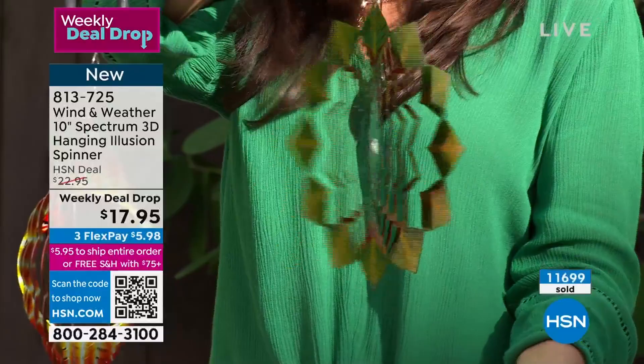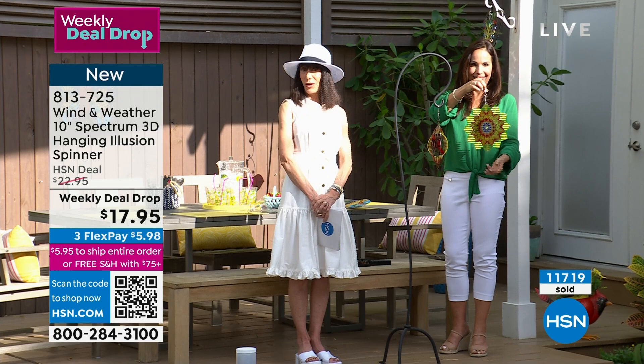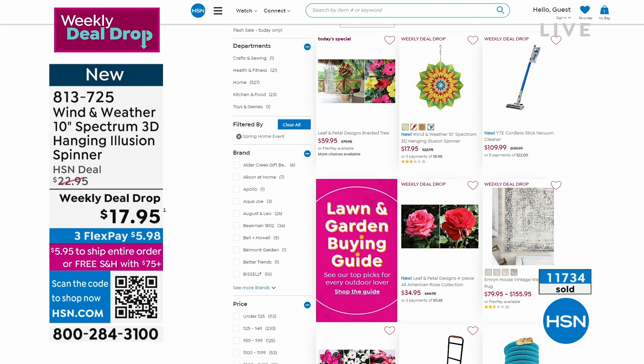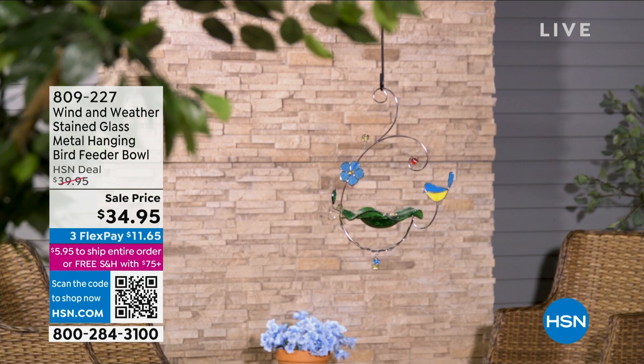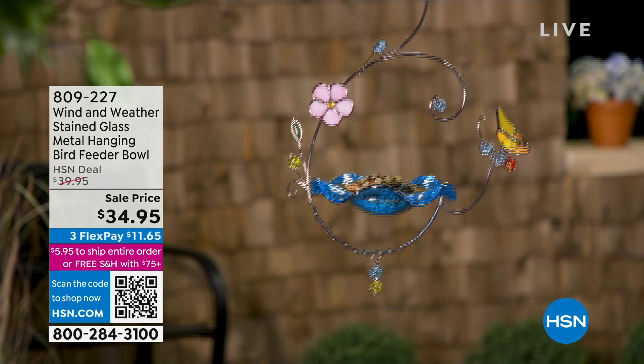Congratulations to everybody who was able to pick one up — 813-725, we have like hundreds of people calling. Please do not hang up. Today is all about our spring and garden event. Definitely go to hsn.com and check out everything we've had — we've had such an incredible day. Keep in mind that with everything you're shopping for, you still have that full 30-day return policy. The bird feeder is next.